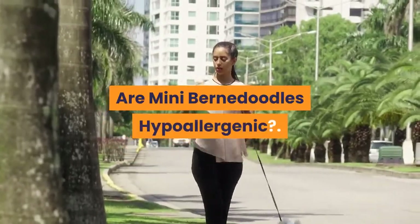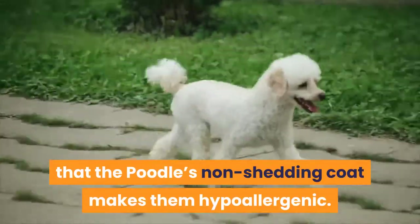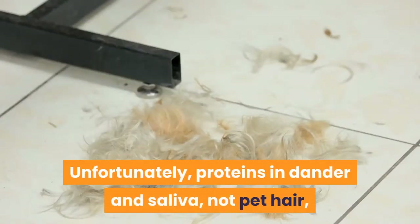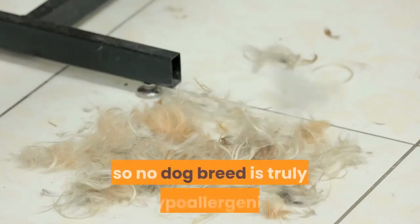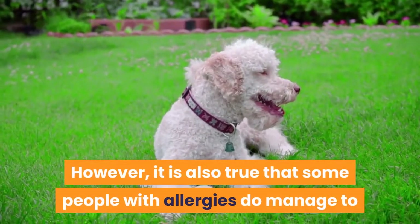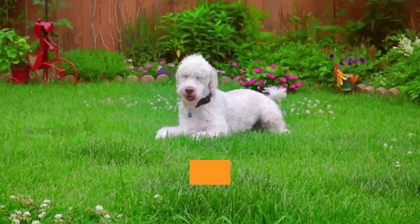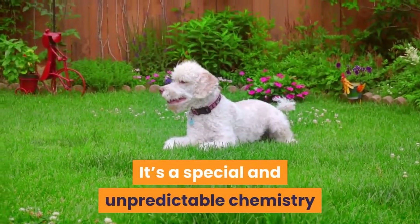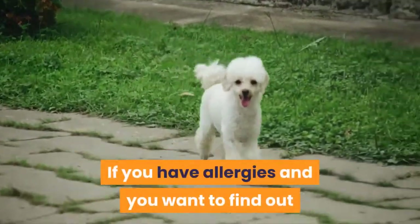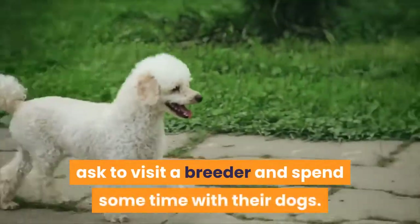Are Mini Bernadoodles hypoallergenic? There's a persistent myth that the poodle's non-shedding coat makes them hypoallergenic. Unfortunately, proteins in dander and saliva — not pet hair — are what cause allergic reactions, so no dog breed is truly hypoallergenic. However, some people with allergies do manage to find canine companions they can live with harmoniously. If you have allergies and want to find out if a Mini Bernadoodle triggers them, ask to visit a breeder and spend some time with their dogs.